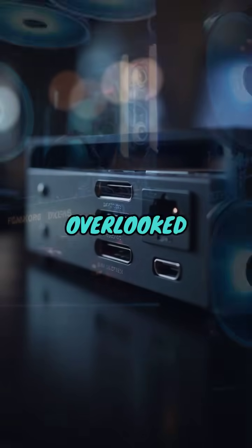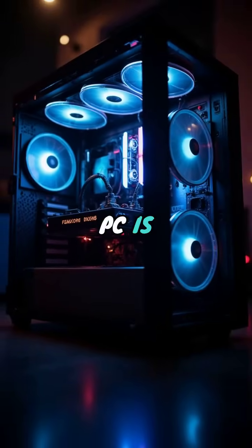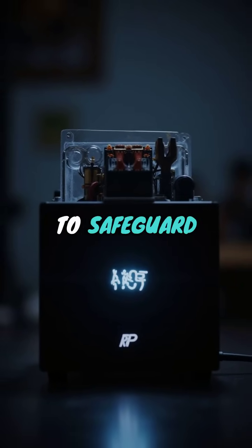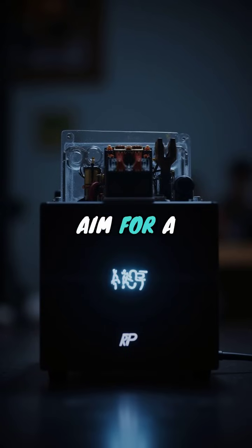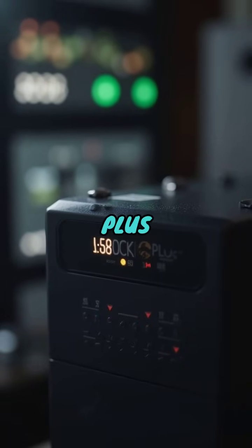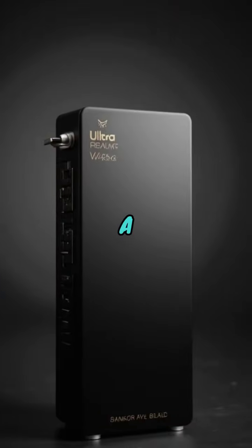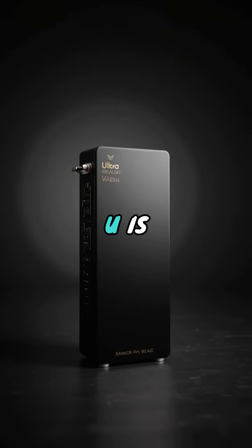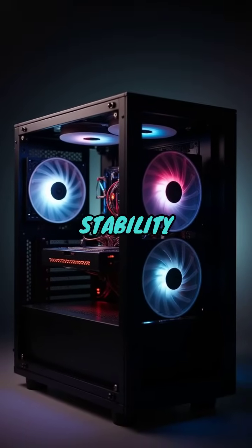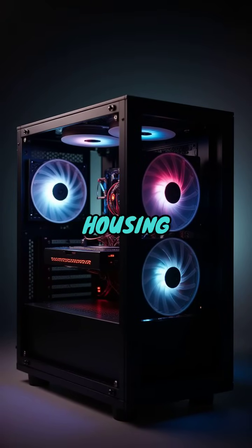A vital, yet often overlooked, component for a gaming PC is the power supply unit. Opting for a reliable PSU is crucial to safeguard your components. Aim for a power supply with high efficiency, ideally rated at 80 Plus Bronze or Gold. A 500W PSU is generally sufficient for most budget builds, offering stability and room for future upgrades.